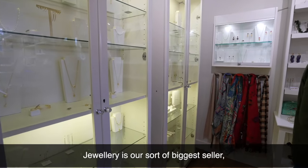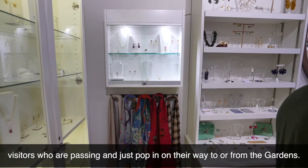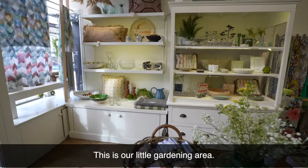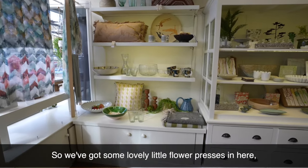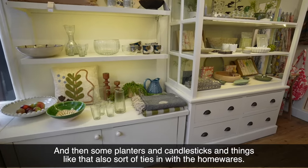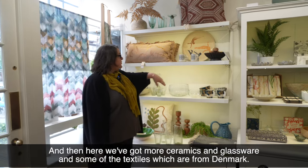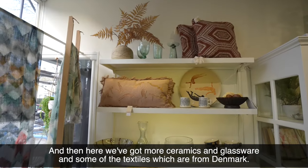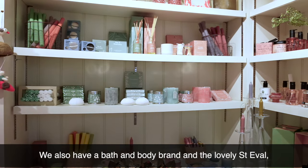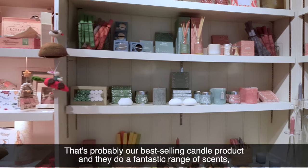Jewellery is our biggest seller and we have a range — we try to do a price range to suit everybody: locals who come in and want something special, and visitors who are passing and pop in on their way to or from the gardens. This is our little gardening area. We've got some lovely little flower presses in here, which is great for people coming back from the gardens who've picked up leaves or petals. And then some planters and candlesticks that tie in with the homewares. In the back we have more ceramics, glassware, and textiles from Denmark. We also have bath and body brands, and the lovely St. Eval, who are based in Cornwall — that's probably our best-selling candle product with a fantastic range of scents.